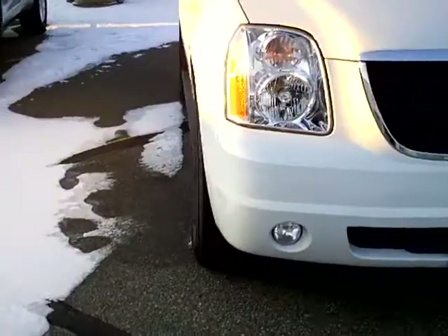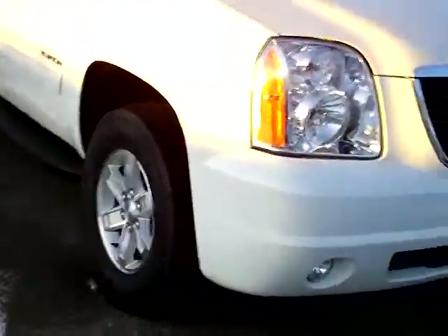2011 GMC Yukon SLT, white in color. It blends right in to winter stuff with Christmas coming up here soon. Beautiful — white takes the longest to show the dirt.